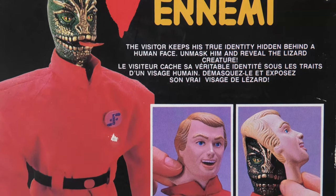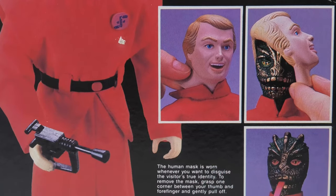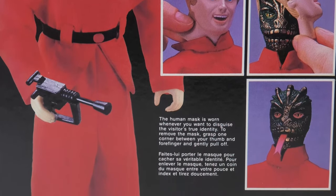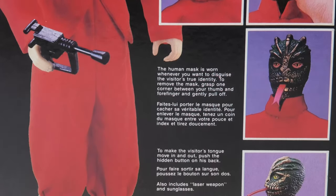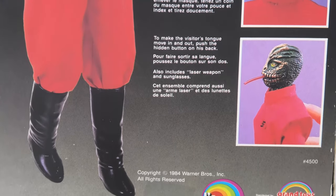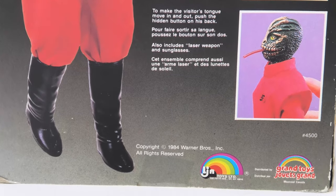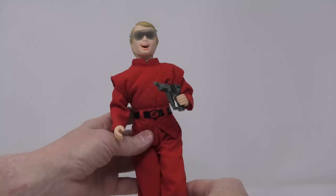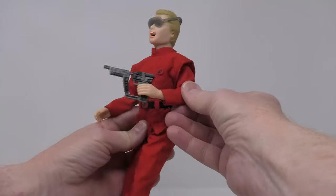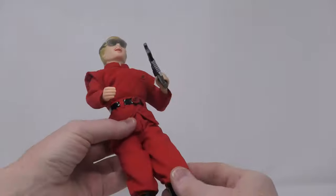Many collectors have asked why this particular piece made it into production over the four-and-a-half inch figures that everyone wanted, and the answer may surprise you. Legend has it that the toy buyer for Walmart was a huge fan of the TV series and placed a giant order for this 12-inch figure. Because it was so cheap to produce and didn't require any new tooling, LJN was more than happy to manufacture it.